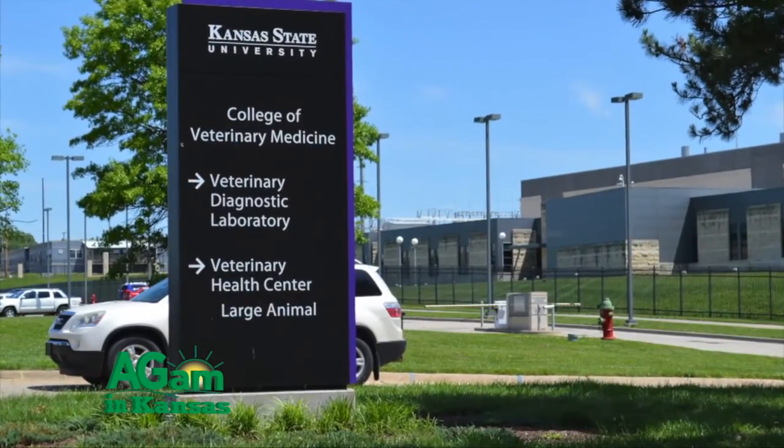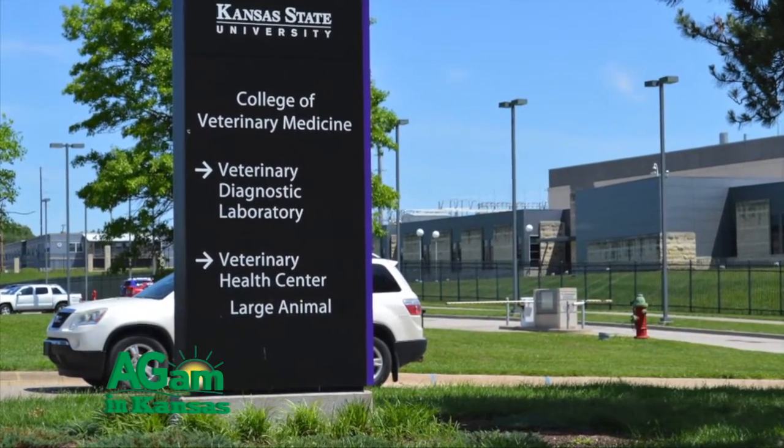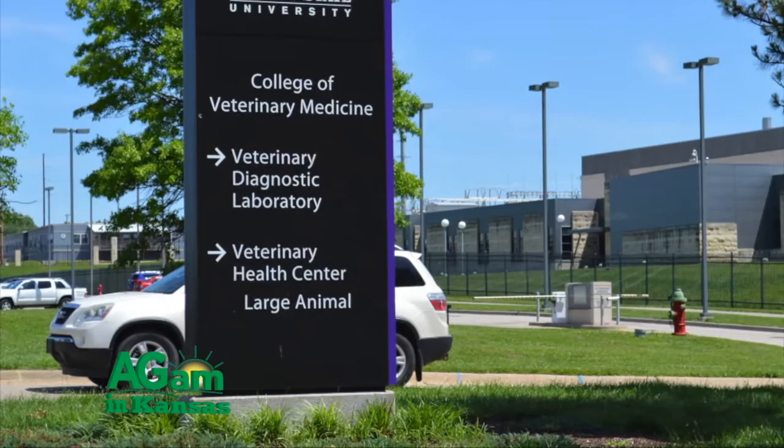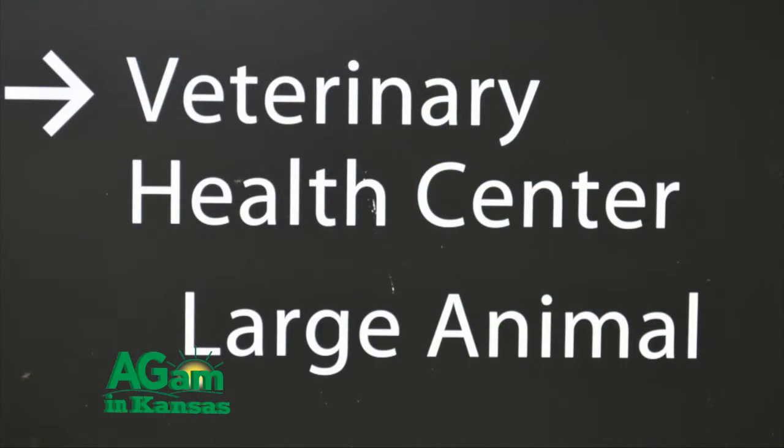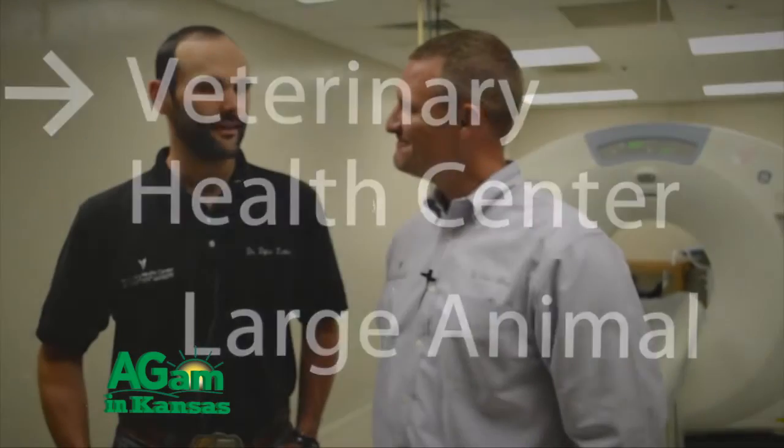Hello and welcome to Horsin' Around. I'm Dr. Christopher Evans at Kansas State University Veterinary Health Center. Today I'm joined by Dr. Dylan Luter. He is one of our boarded surgeons in large animal here at Kansas State University and is a clinical assistant professor here at the vet school. Welcome. Thanks for having me.